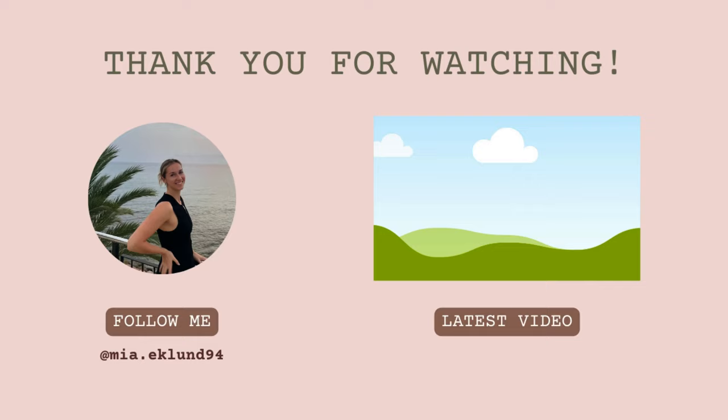Thank you so much for watching. I hope this video was useful and entertaining at the same time. Let me know which other gyms I should test out — I'm always open for suggestions. I will see you again in next week's video, which will be a lifestyle video. Bye-bye!